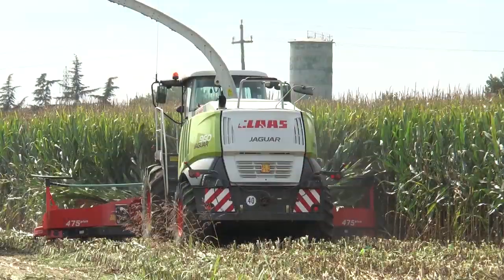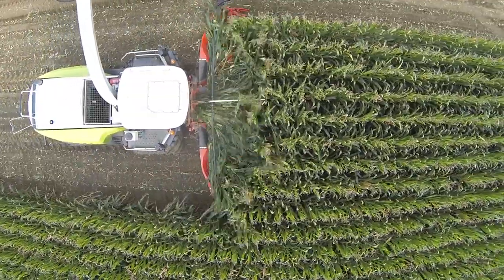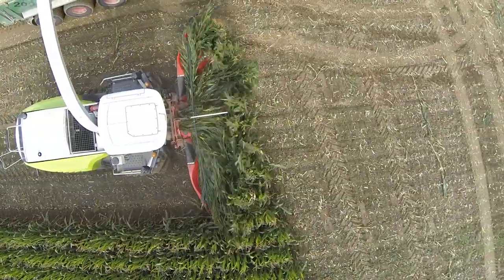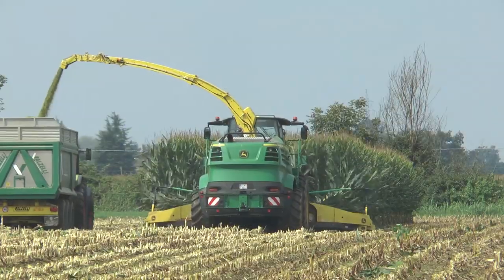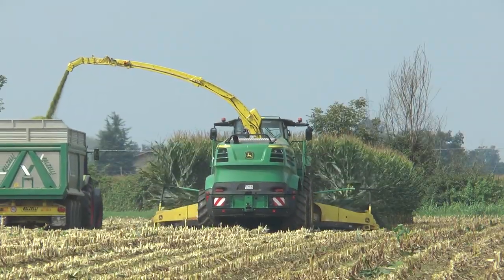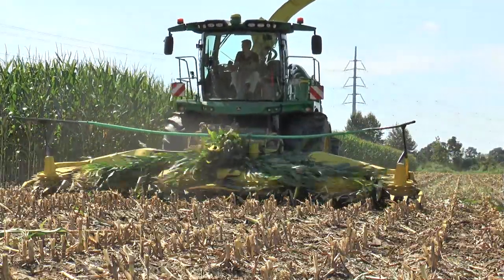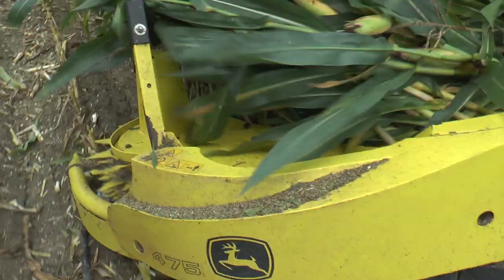The 7.5-metre working width supplies the most powerful forage harvesters on the market with even crops under all conditions. With this superior concept, even the most powerful forage harvester can be filled evenly with crops under the most difficult harvest conditions and reach the limit of their capacity. Impressive throughput and increased productivity are the benefits for the user.